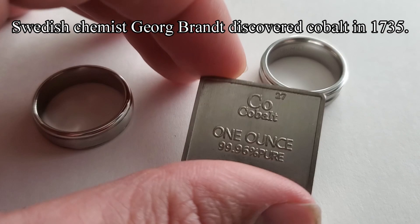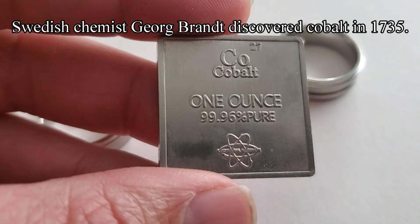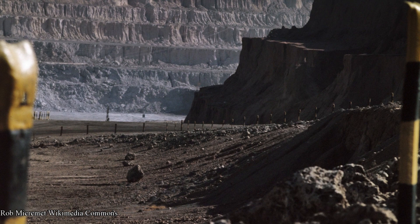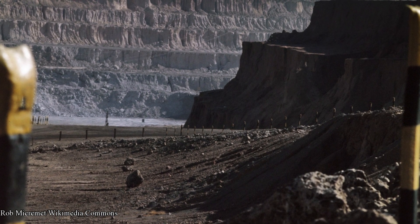Cobalt was discovered by Swedish chemist George Brandt in 1735, as it was previously an unknown metal. Approximately 110,000 tons of cobalt are mined around the world each year, and the world reserves of cobalt are around 7.1 million tons.